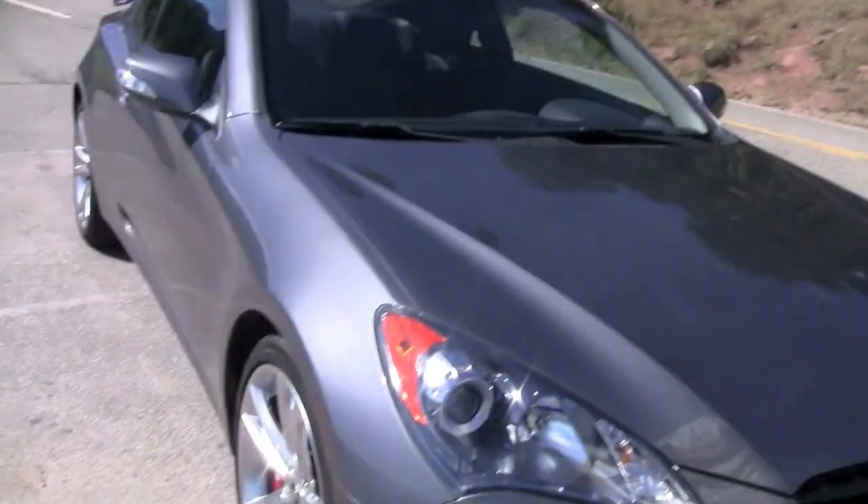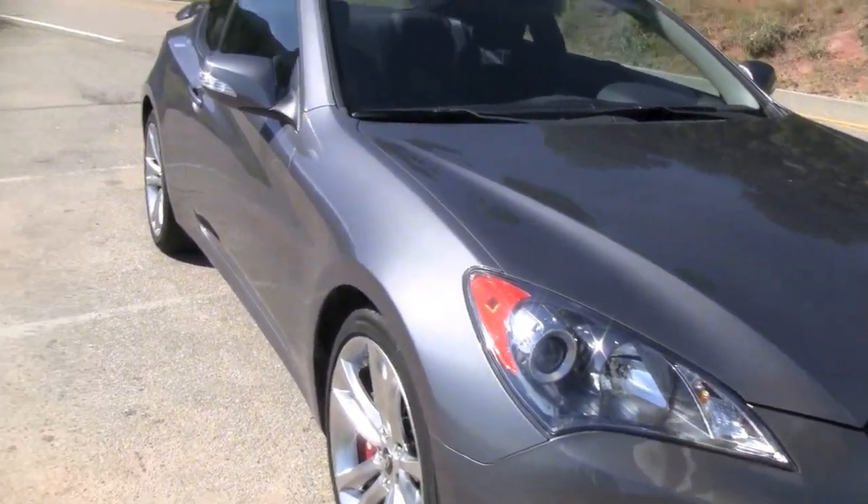Welcome to the top of the world up here on Flagstaff. This is Roman Micah reporting from Boulder, Colorado with a first look at the brand new 2010 Hyundai Coupe. Ever since I drove this car on the track I've always wanted to drive it on the road, and you know what? It's as much fun on the road as it is on the track.